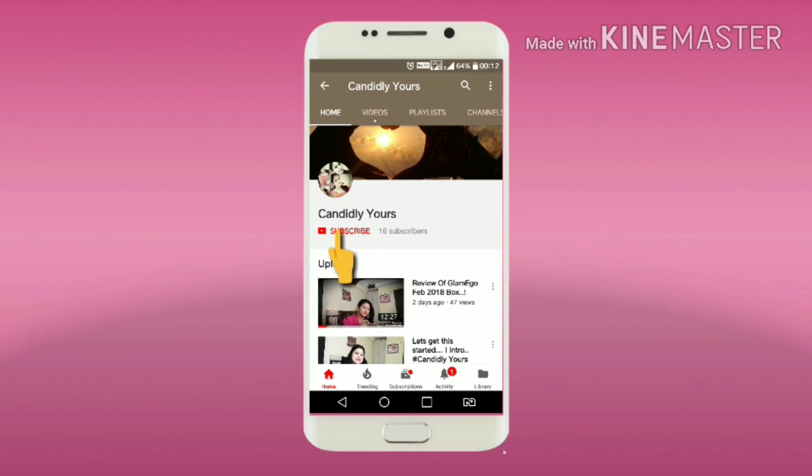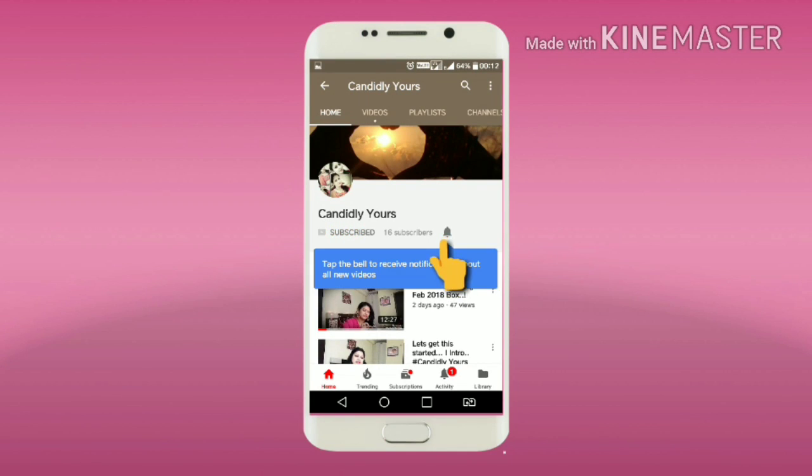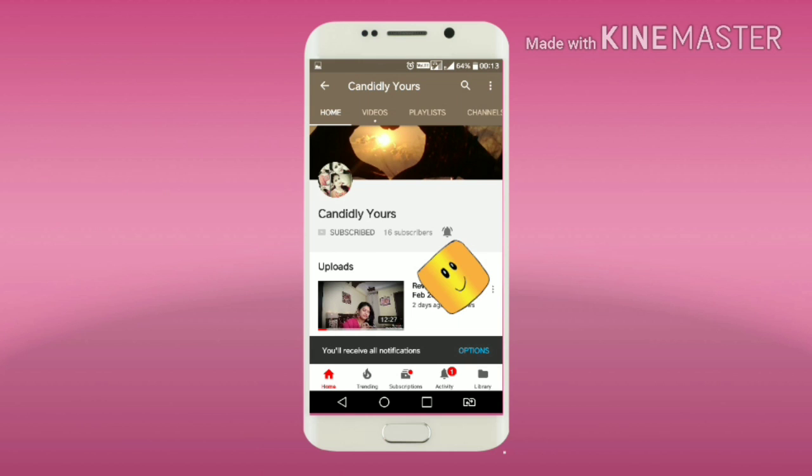For latest updates, please subscribe to my channel and press the bell icon to receive all notifications of my videos. Keep smiling! This is Trishna and you're watching my channel, Candidly Yours.